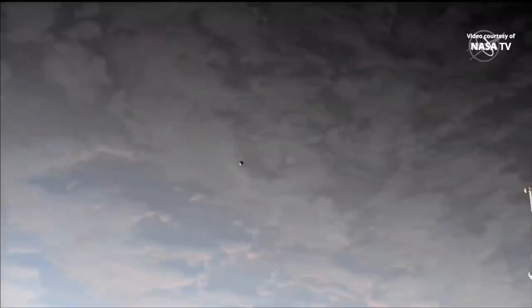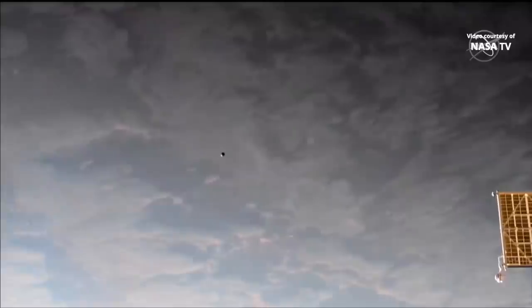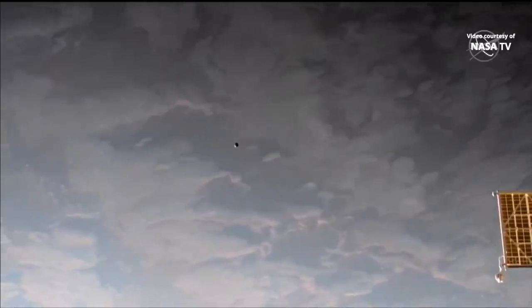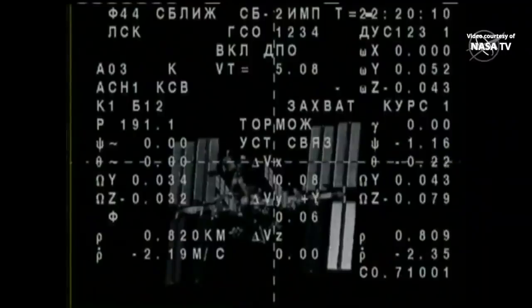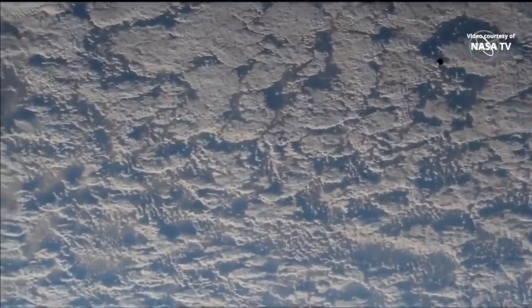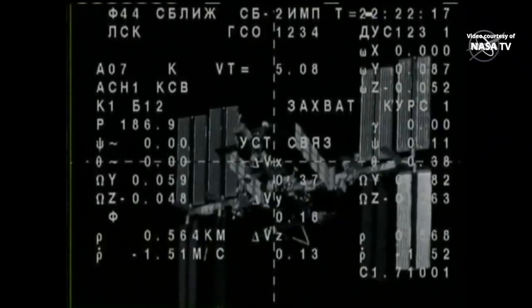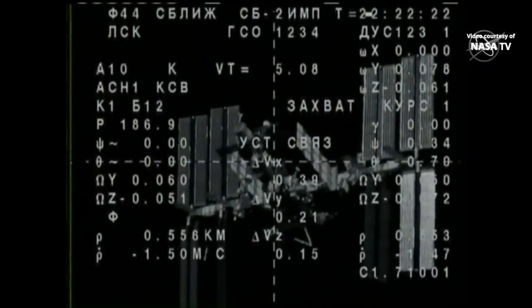Getting a spectacular view from one of the onboard high-definition cameras on board the station of the Soyuz, just to the left center of the screen, with the very southern Pacific Ocean passing by in the background. As the Soyuz comes up on 560 meters away, impulse burn number six is complete, continuing on its approach.